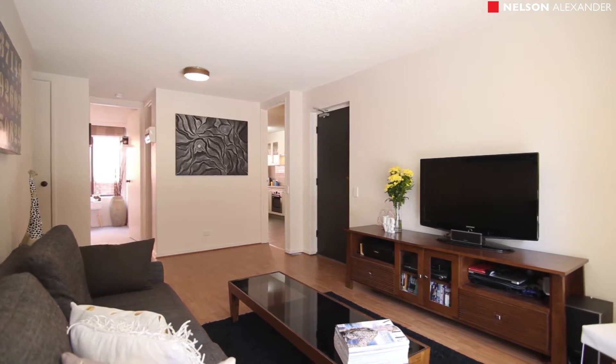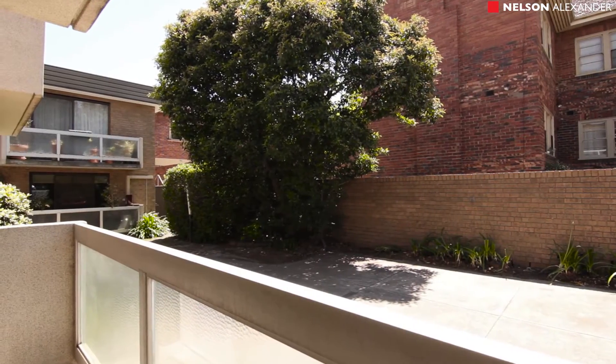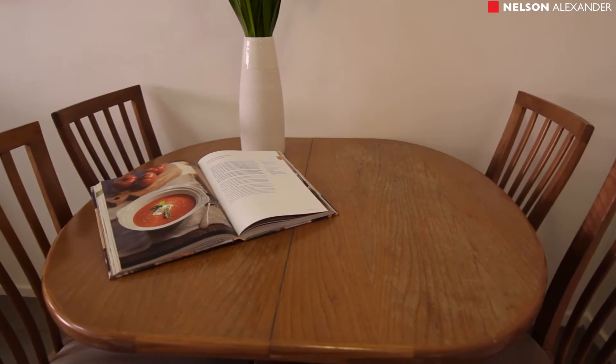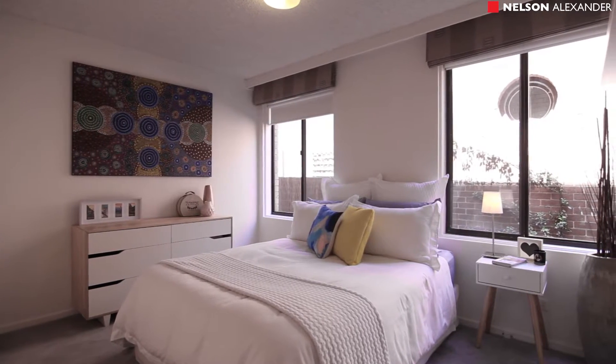Open plan living greets you upon entry to this apartment with timber floors and balcony. New kitchen with stone benches and lots of cupboard space, meals area, and two double bedrooms with built-in cupboards.